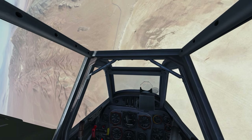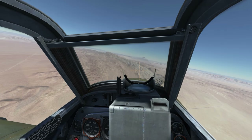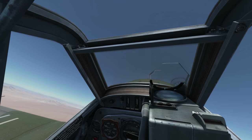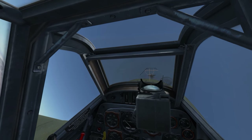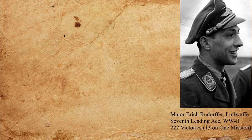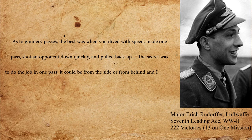This stuff is super complicated, and a lot of it is going to be seat of your pants until we get into gyroscopic gun sights and other advanced types we're going to talk about in the next video. Here's one last quote: 'As to gunnery passes, the best was when you dived with speed, made one pass, shot an opponent down quickly, and pulled back up. The secret was to do the job in one pass. It could be from the side or behind, and I usually tried to open fire at about 150 feet.' That's Major Eric Rudhoffer of the Luftwaffe.